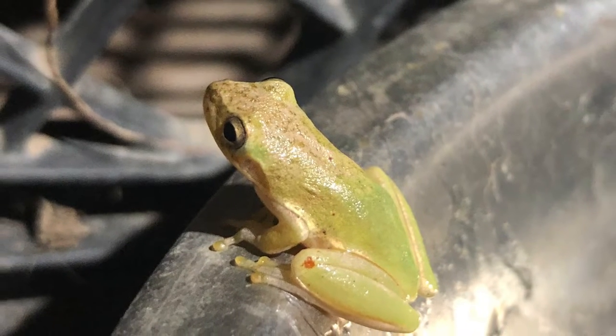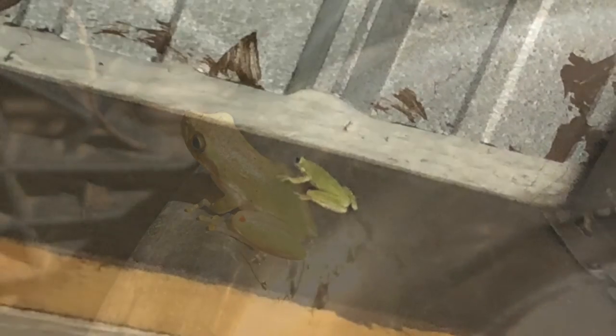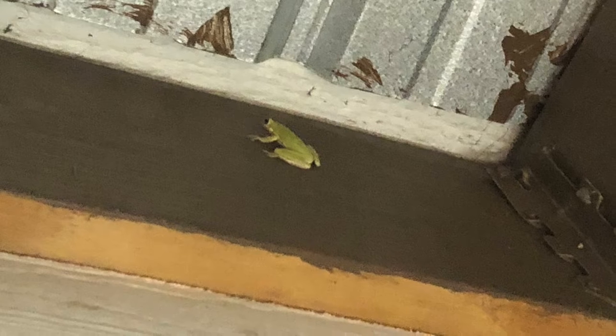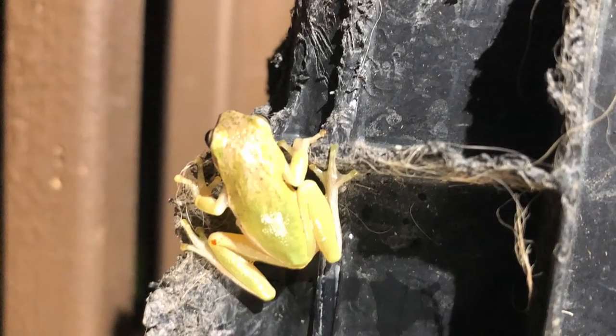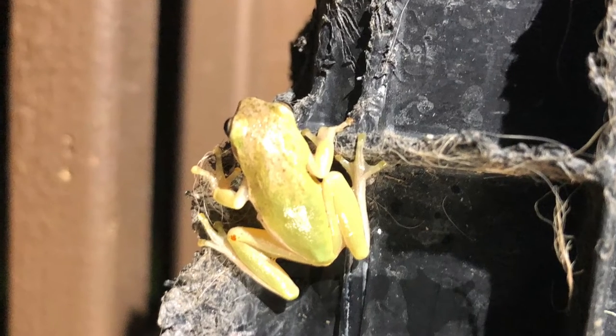The green tree frog is the Louisiana state amphibian as well as that of Georgia. They are super abundant across the state, appearing near most forms of shallow freshwater including ditches, ponds, creeks, and swamps. Another name for these frogs are bell frogs, because of the bell-like noises that male frogs make. The females of the species rarely make any noise. These frogs make up a major part of Louisiana's recognizable ecosystem.